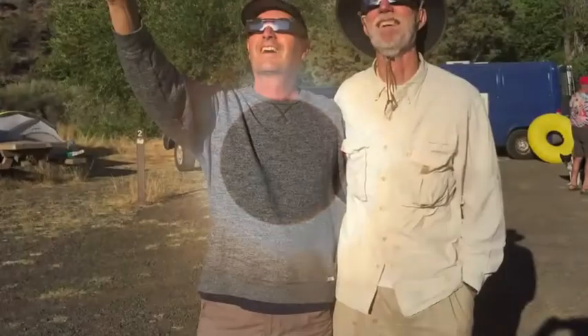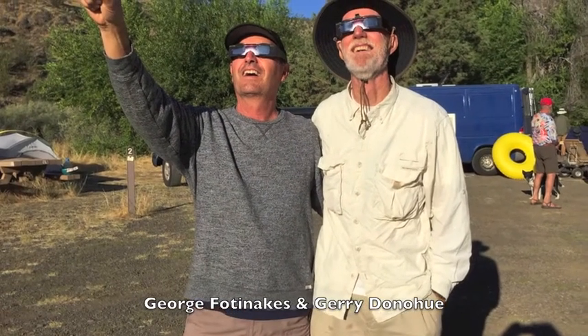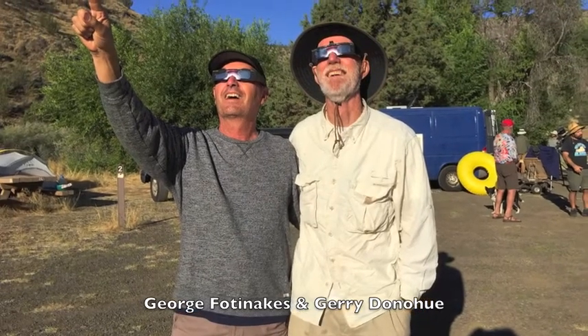I'm being followed by a moon shadow, moon shadow, moon shadow — leaping and hopping on a moon shadow.